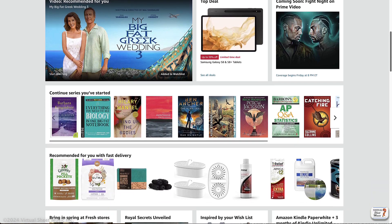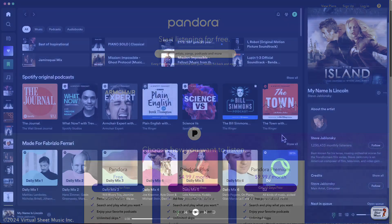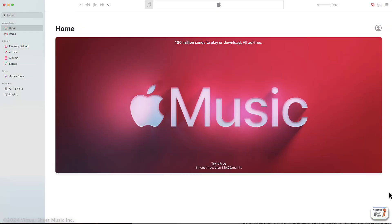We have seen the same in music applications such as Pandora, one of the earliest adopters of such systems, or Spotify, iTunes, or even YouTube.